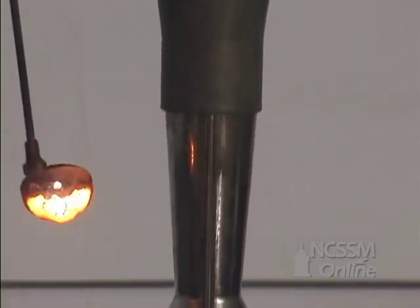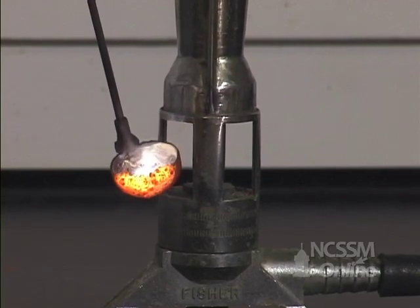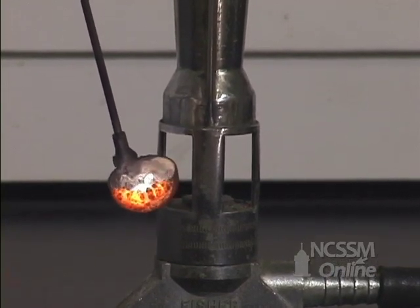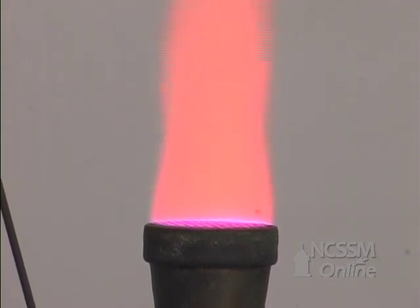The smoke that we see is actually the compound. If we let a little bit of the smoke be pulled into the flame, we get the characteristic flame test for lithium compounds, which is a characteristic crimson color.